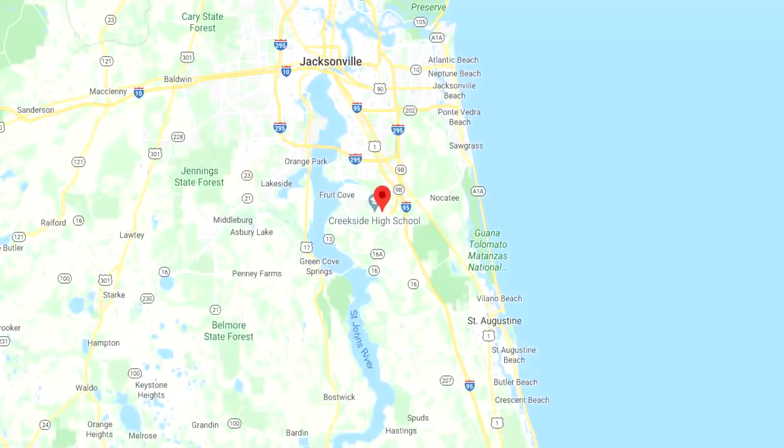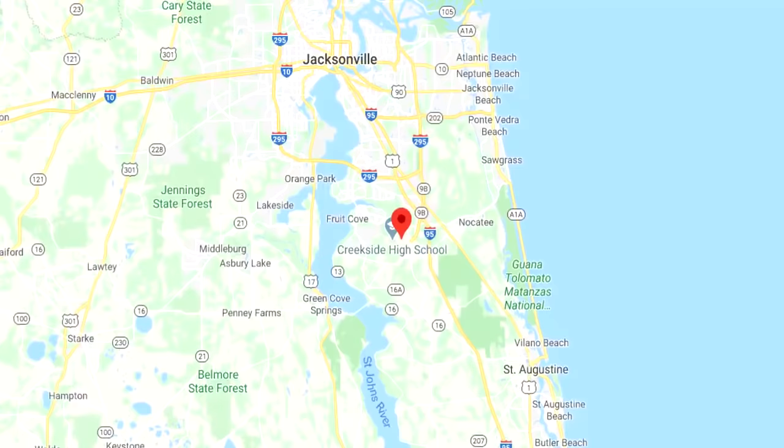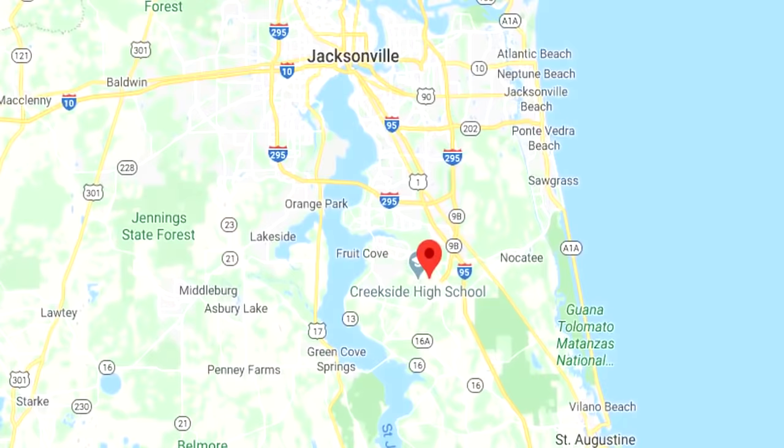SCP-3403 was recovered from an empty lot in St. John, Florida on September 4, 2014, following numerous reports of ghost dogs in the area. No further associated incidents have been reported following recovery.